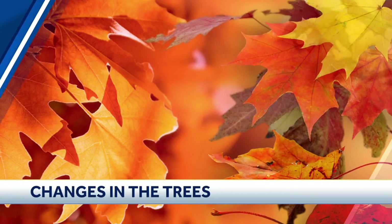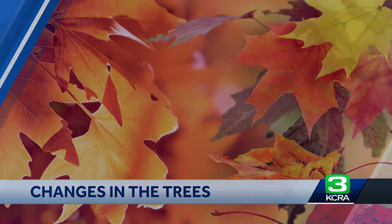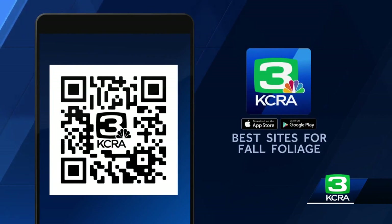We're in for a very warm weekend. The leaves are changing in some parts of the state, so you might want to go out and do a leaf peeping trip. We can help you find those leaves as they start to turn — just take out your phone and scan that QR code right there.